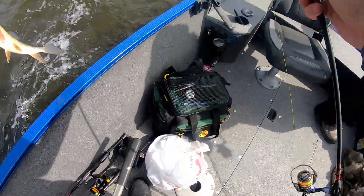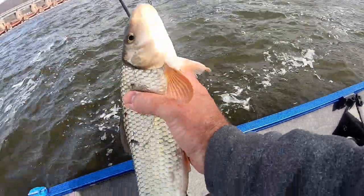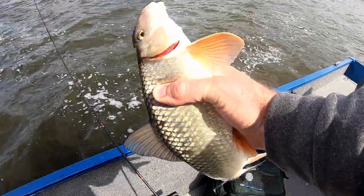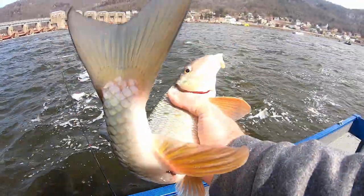One thing that I'm starting to notice is the presence of sucker species can be an indication that you are in the right spot for walleye. It seems that suckers and walleye relate to current seams in a similar manner.